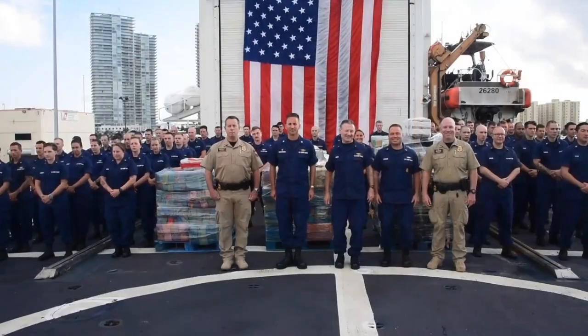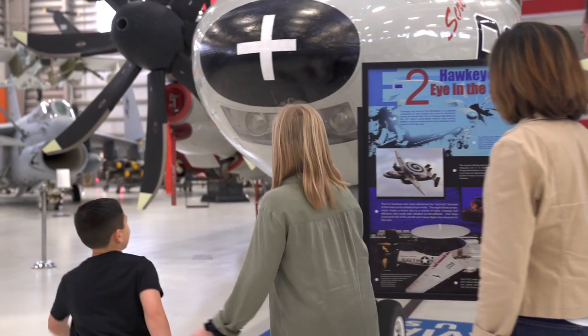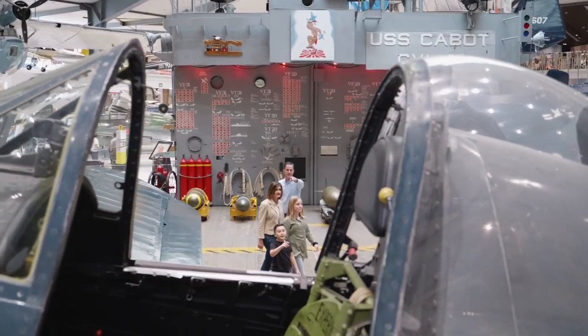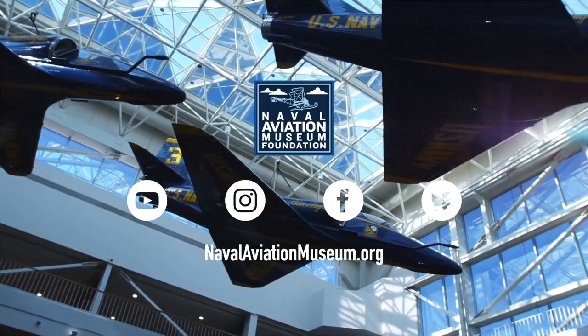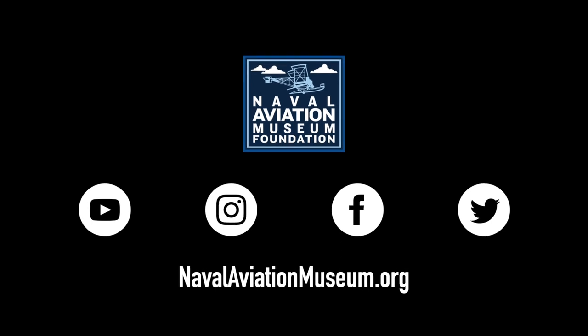There are countless stories of heroes and heroines responsible for shaping the history of our great nation, and the Naval Aviation Museum Foundation invites you to come see, touch, and experience the triumphs of the human spirit. For more information or to plan your trip, visit NavalAviationMuseum.org.